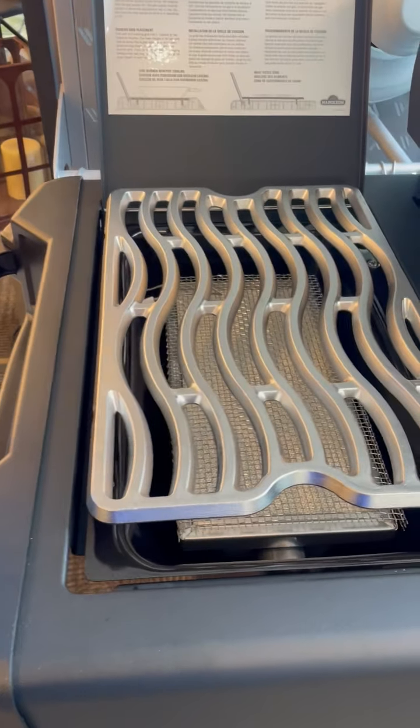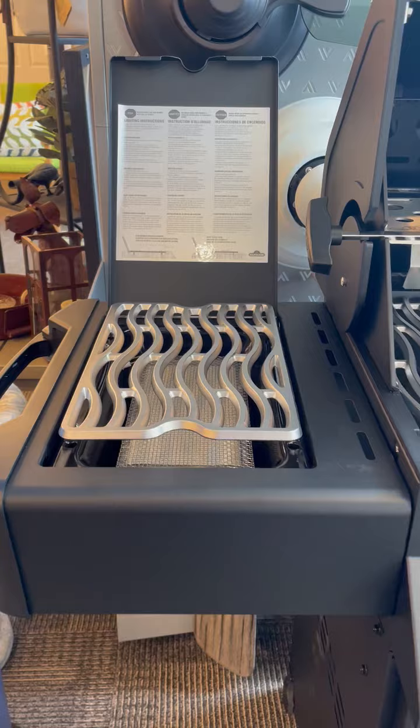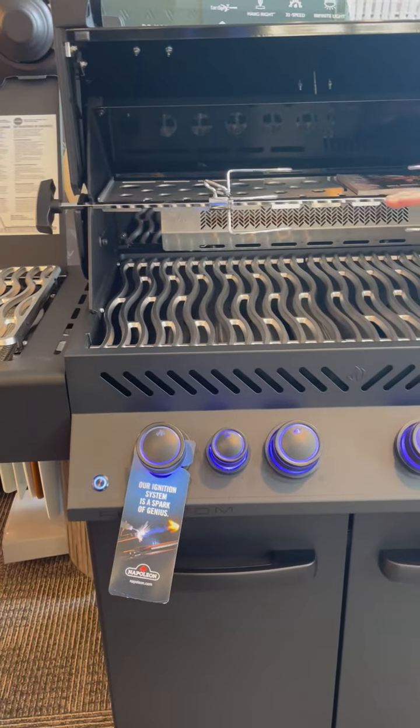The BTUs are high enough. Has a high and low option for boiling water or cooking beans. Lower it down, you can sear or cook burgers on it.